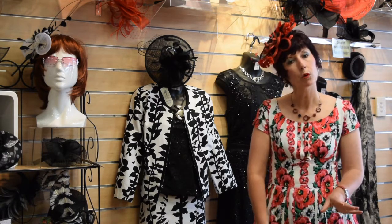At Sheree Marshall we appeal to a broad range of fashion race goers. If you want to be more relaxed we can help you with that attire, or if you want to go right through to the Fashions on the Field contestants we can help with that as well. We have a great selection of headwear fashions.